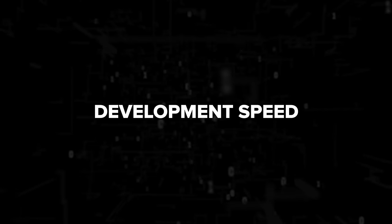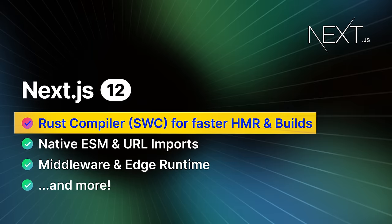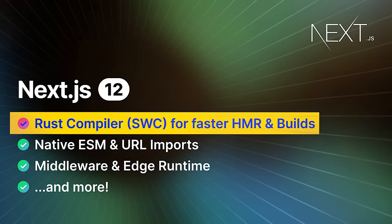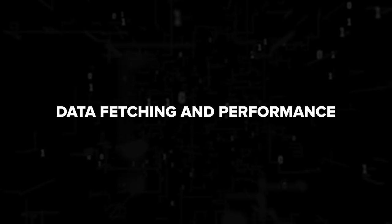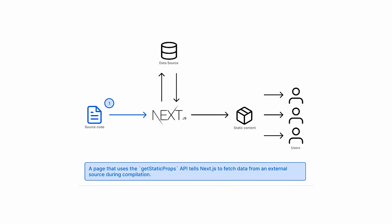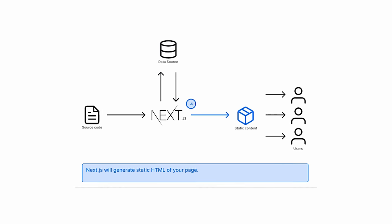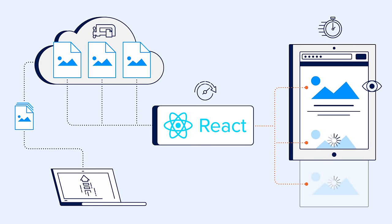Development speed: Next.js comes with built-in features that make developing advanced React apps easier. In Next.js 12, they introduced their own compiler that speeds up the building process, meaning web developers using Next.js spend less time waiting for code to refresh. Data fetching and performance: performance is one of the major features that differentiates React from React combined with Next. Next.js can efficiently fetch data from the server by traversing the React tree, allowing pages to load faster because they can preload data. In contrast, vanilla React apps often take longer to load as they fetch data on the client side.